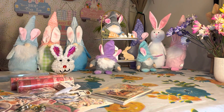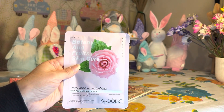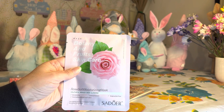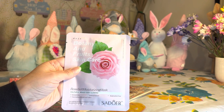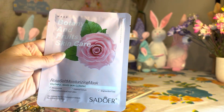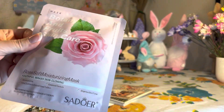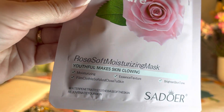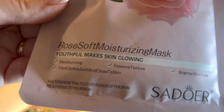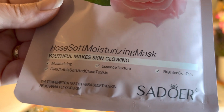Now we have a couple of face masks and eye masks and then we'll end this haul. This one says Botany and Fruit Skincare — it's a rose soft moisturizing mask, youthful, makes skin glowing. It's a four-piece and the price was two dollars and ninety-eight cents. The benefits listed are moisturizing essence texture and brightened skin tone.